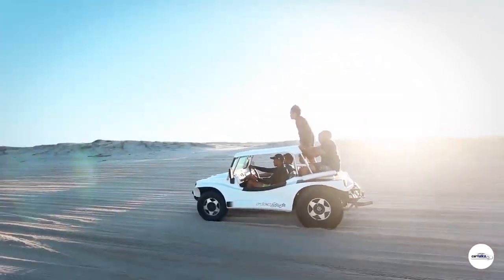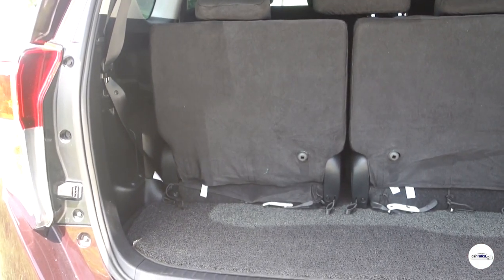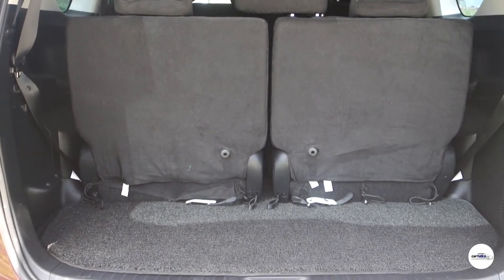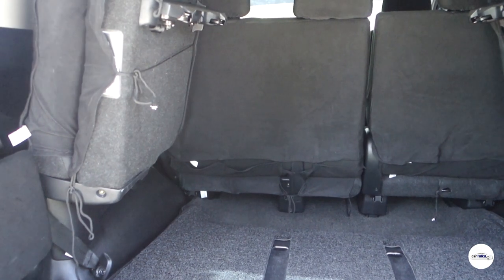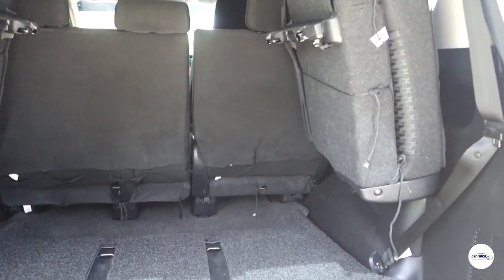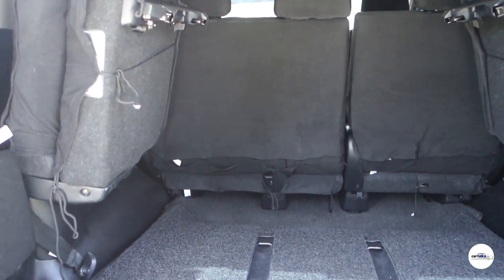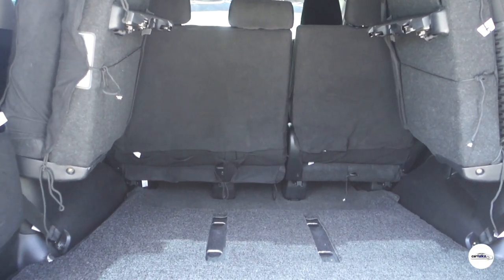Ang third row ay okay din naman, pero syempre magsasuffer ang legroom kapag doon ka umupo. Kaya advisable na yung medium o small built na tao ang umupo doon para comfortable pa rin sila. Meron din bottle holders sa magkabilang gilid para sa mga pasahero sa third row. Ang Toyota Innova ay makapag-uupo ng seven persons nang comfortable — pwede pang i-extend to eight or nine depende sa mga sasakay. Ang trunk space ay 300 liters kapag nakababa lahat ng seats. Pwede mong i-fold ang third row seats para magkaroon ng 758 liters, o i-fold pa ang second row para makakuha ng 1,128 liters ng cargo space.